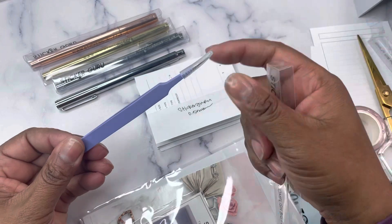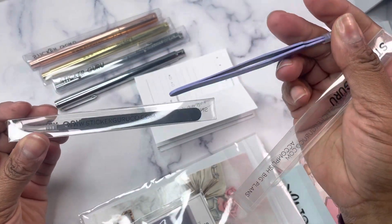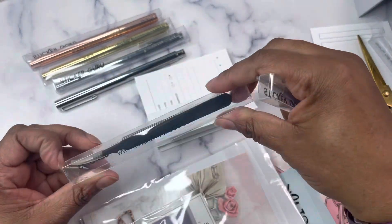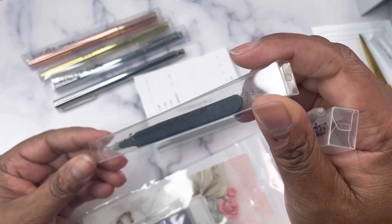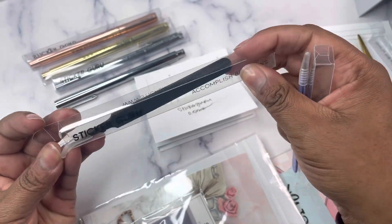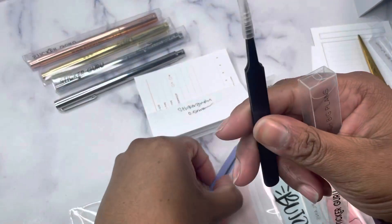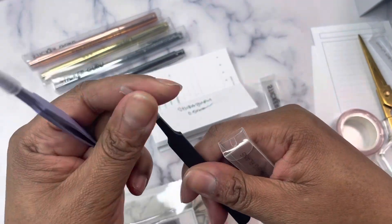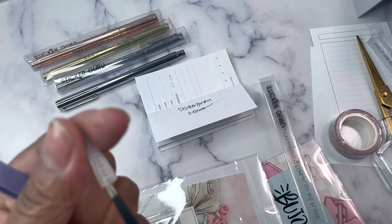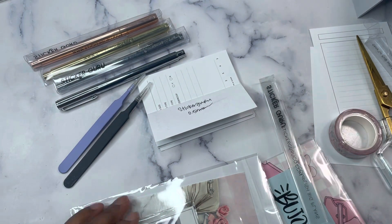I got a set of tweezers — actually I got two. One purple — I think this is considered purple — and then black. They're both straight. I've been using these a lot for the clear foiled stickers and things.